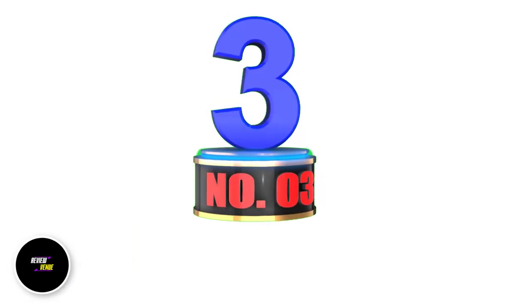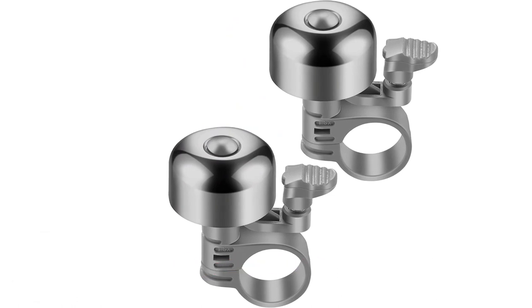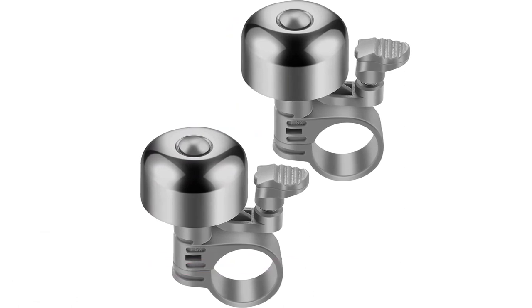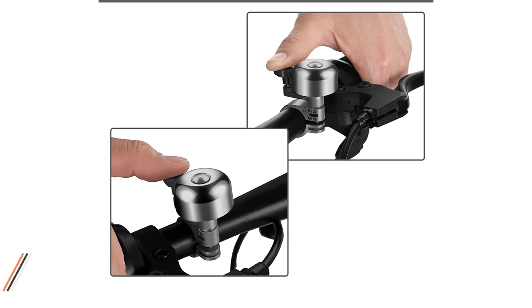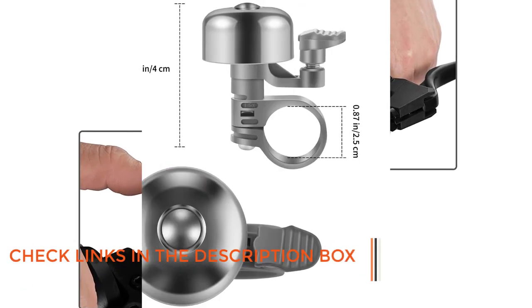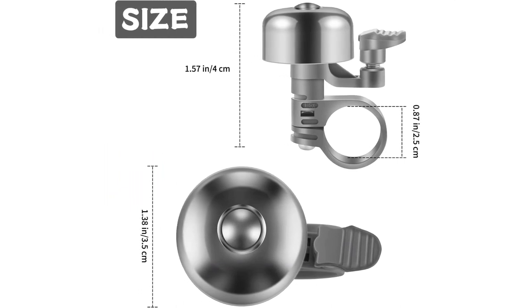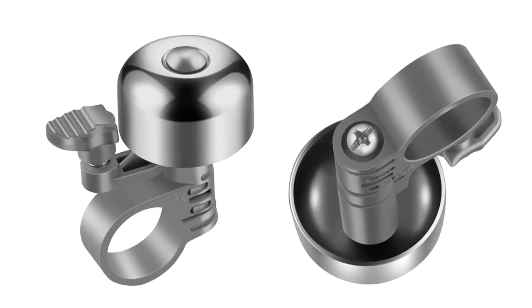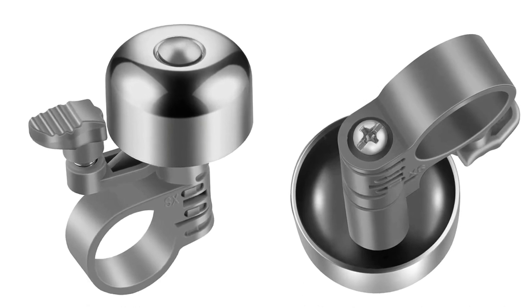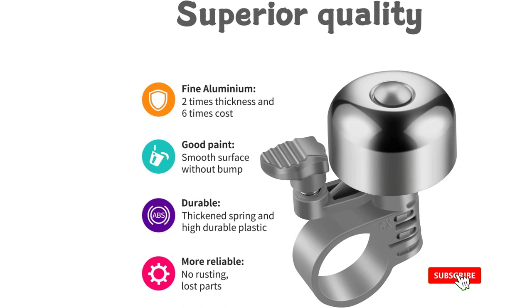Number 3: WHKI Loud Crisp Bicycle Bell. The WHKI Bike Bell is a high-quality and durable bike accessory that offers bikers a loud and clear sound while riding. Its simple design and high-quality materials make it stand out from other bike horns on the market. With a classic tone, this bell will not scare other road users, but will make them aware of your presence on the road. Its compact and small design makes it easy to install without affecting other bike operations or the installation of other equipment.